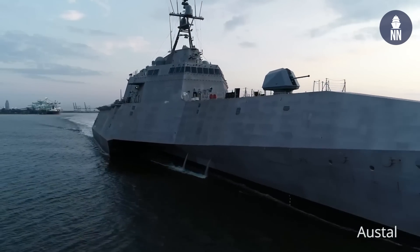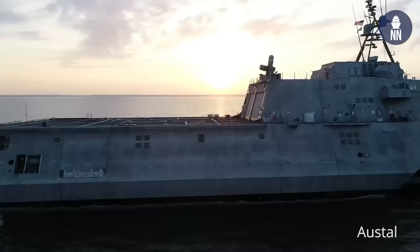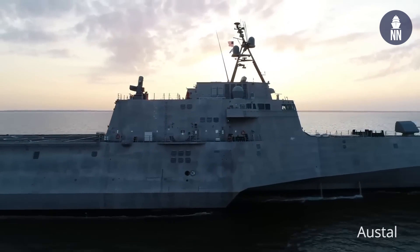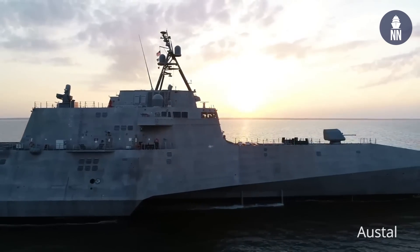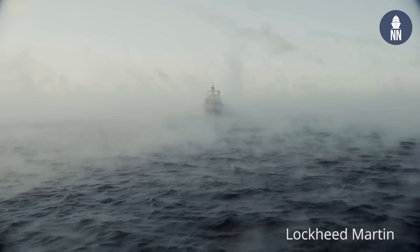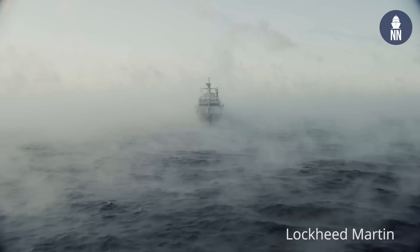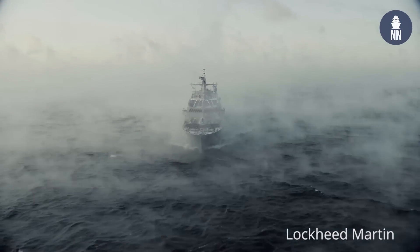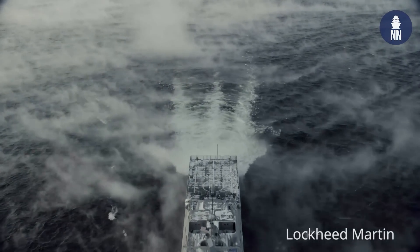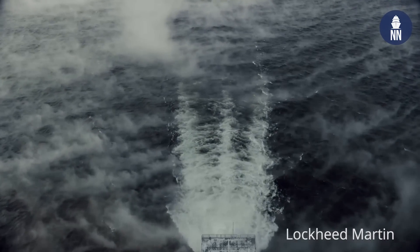Right now we've got 19 that are delivered. Of the 19, I believe 17 have been commissioned in the water. We've got additional ships in the water at each of the shipyards. Up in Marinette Marine, we have LCS 19, 21, and soon to be LCS 23 in the water. And then down south in Mobile, Alabama, we have LCS 22, 24, and 26 in the water.